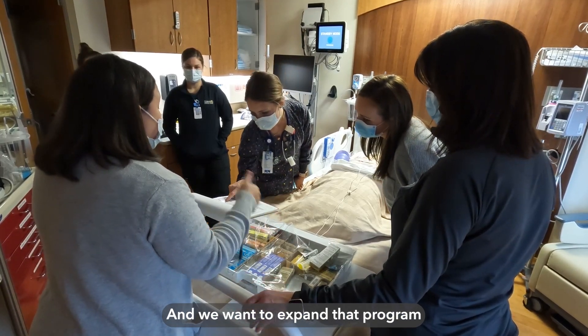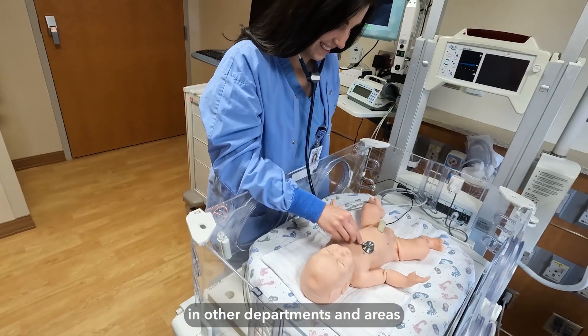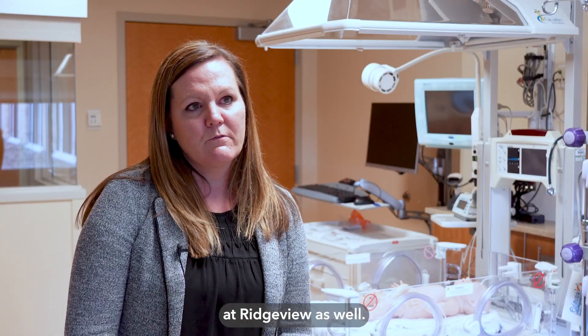We want to expand that program and add more simulation so that we can grow in other departments and areas of Ridgeview as well.